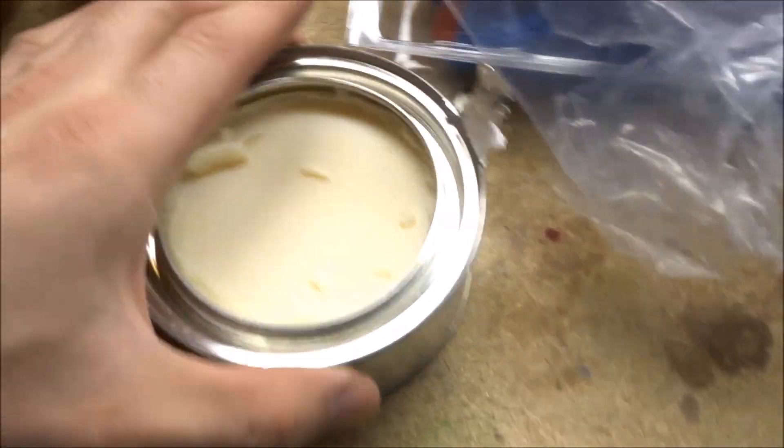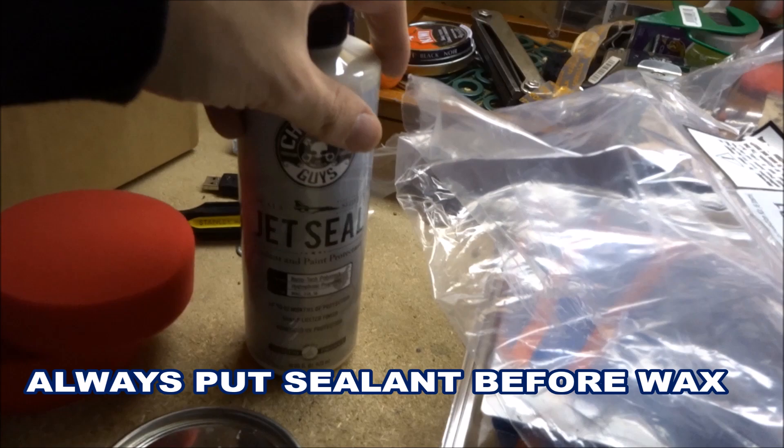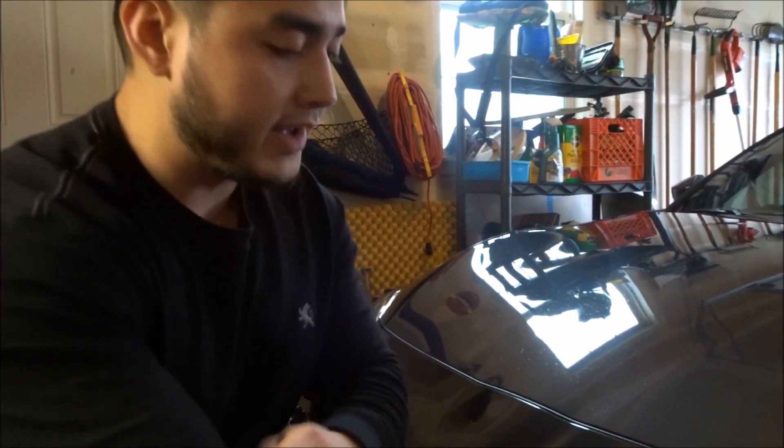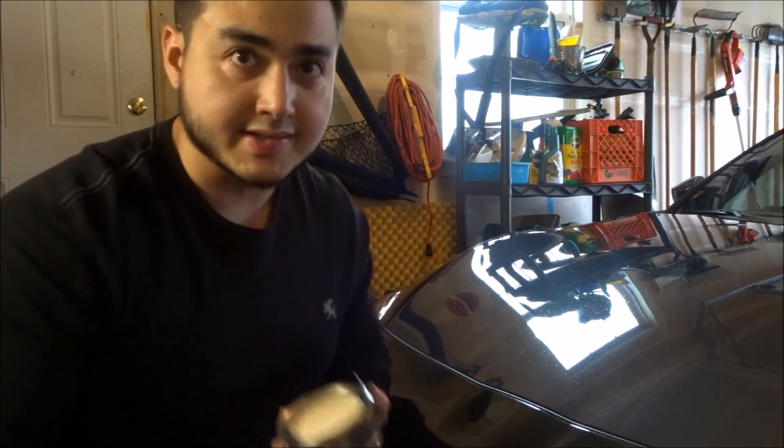Opening up the 50/50 wax - honestly it's just a simple wax, but it works great because it goes well with the JetSeal sealant. After you use the sealant and it dries up, you apply this 50/50 wax with the included sponge. It's going to take a while to wax your car - it does take a good amount of time. I'll demonstrate a small area just so you guys have an idea of what to do. I'll put a link to this in the description below on Amazon or the Chemical Guys website.